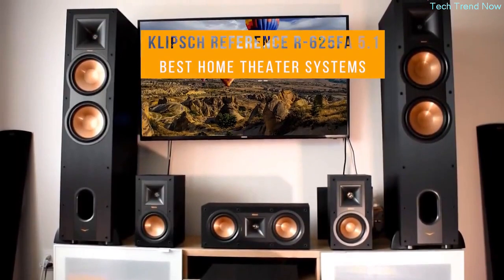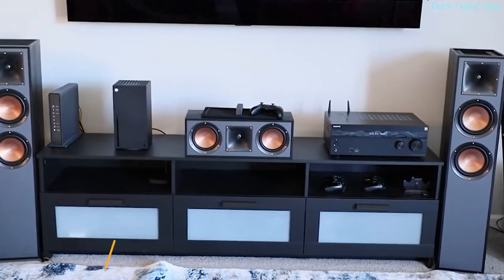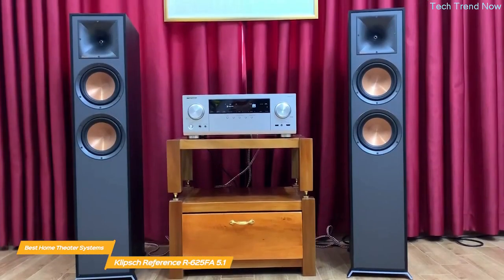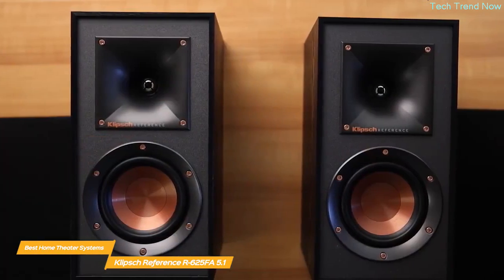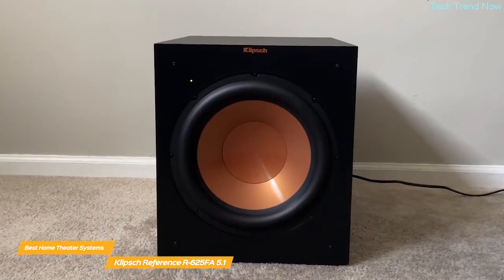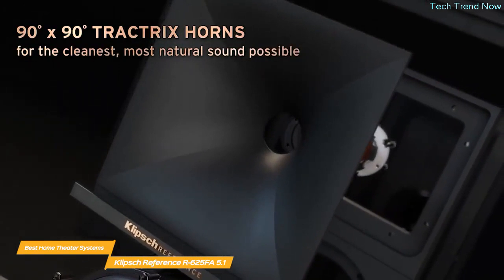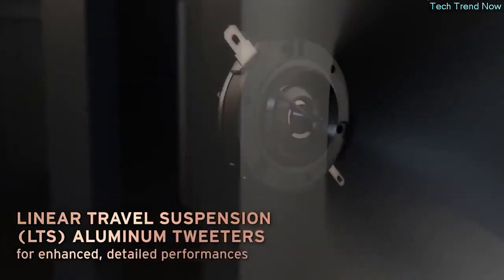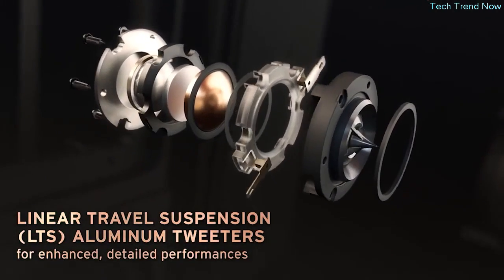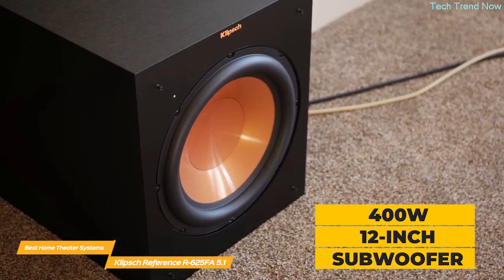First on my list is the Klipsch Reference R625FA 5.1 Home Theater Pack. It includes two R625FA tower speakers, an R52C center channel speaker, two R41M bookshelf speakers, and the R12SW 400-watt all-digital subwoofer. The R625's 90x90 Tractrix technology delivers the power, detail, and emotion of a live music experience with the cleanest, most natural sound possible. The linear travel suspension aluminum tweeters minimize distortion for enhanced detailed performances.